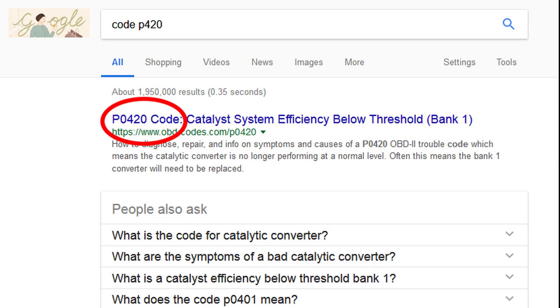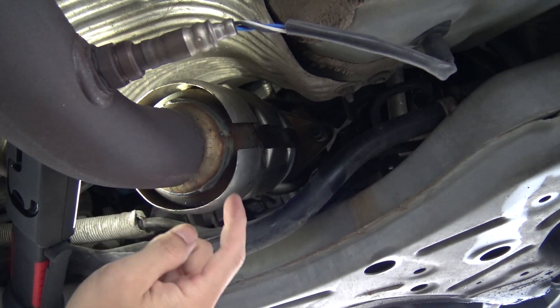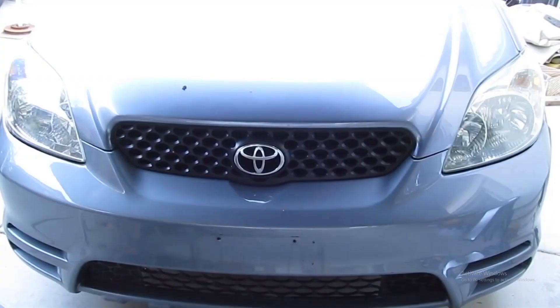Today we'll show you how to fix the error code P0420 and replace a catalytic converter for your car. I have a Toyota Matrix 2004 model, but this would be the same for all Matrix models from 2003 to 2008. I believe the Toyota Corolla models from 2003 to 2008 would have the same catalytic converter.